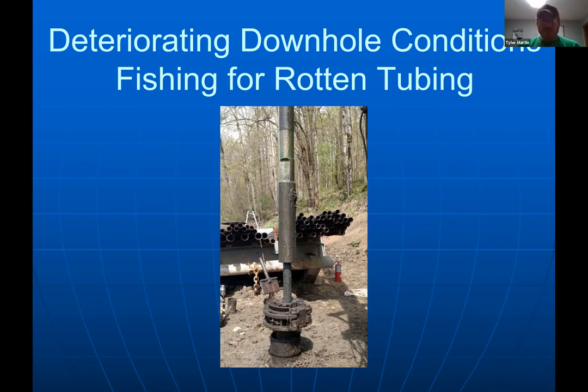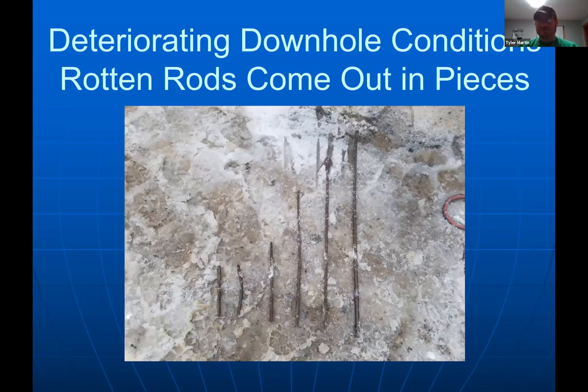When we're 'fishing,' we're trying to retrieve anything that's fallen down the well or clear an obstruction — blind, hundreds to thousands of feet deep. We use an 'overshot,' a tool that slides down over the tubing, latches on, and allows us to pull it out. Sometimes you run all the way down a thousand feet over a couple hours, then pull back out and didn't catch anything. Rods from the pumping mechanism can come out in one- to three-foot sections — very slow going.